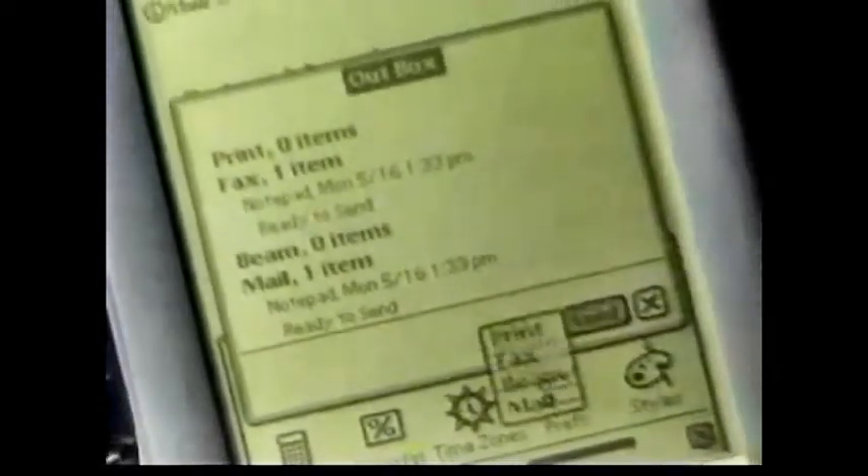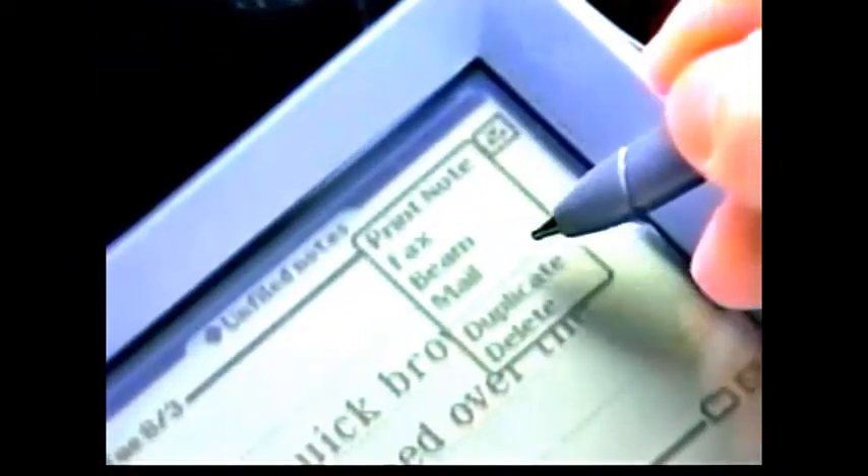Text, graphics, pages from your calendar, business cards — you just select email and you send it. Simple as that. It seems to happen all the time these days: you're expecting a really important message but you can't guarantee you're going to be easy to reach.